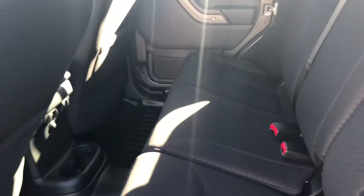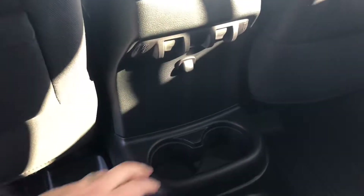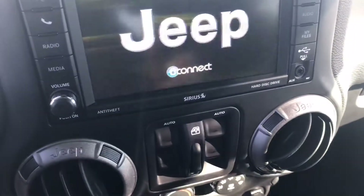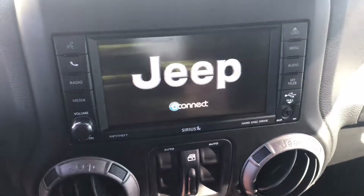You can kind of see up over there to the backseat area. Let me just give you a better look at the backseat here — it's pretty roomy. You can see there are controls for the back windows and some cup holders down here.